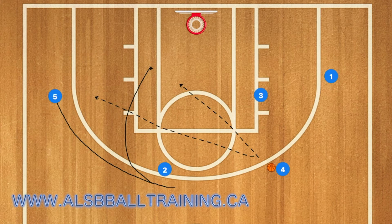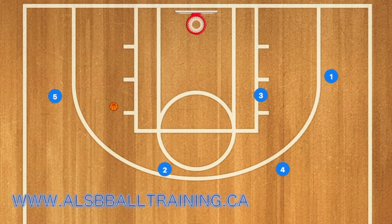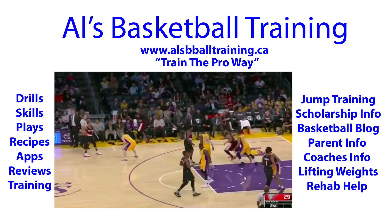If not, two will screen for player five, who will either cut to the rim or pop out to the three-point line and receive a lob pass from player four for the three-point shot, as you will see in the video right here.